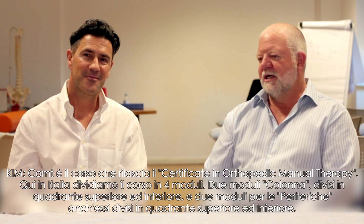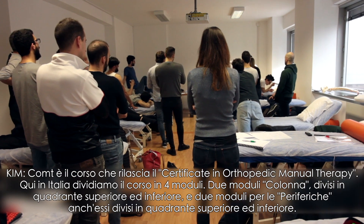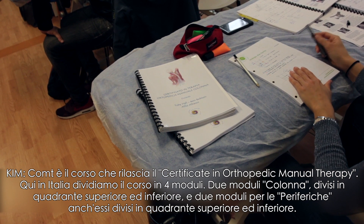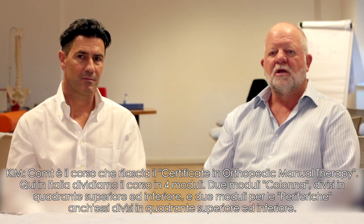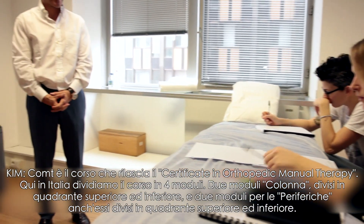Well, the COMPT is a course that we have entitled the Certificate in Orthopaedic Manual Therapy. Here in Italy we run the course over four modules. We do two spinal modules — one for upper quadrant and one for lower quadrant — and we do a peripheral module also in two sections for upper and lower leg.